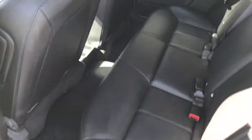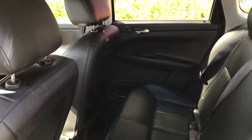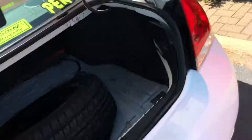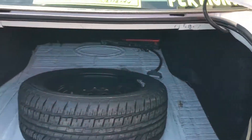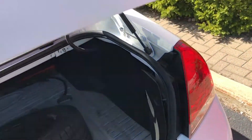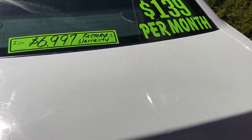Conditioning, backseat side impact airbags, a big trunk, full-size spare. You can see pictures and pricing information on our website, hometownwasa.com.